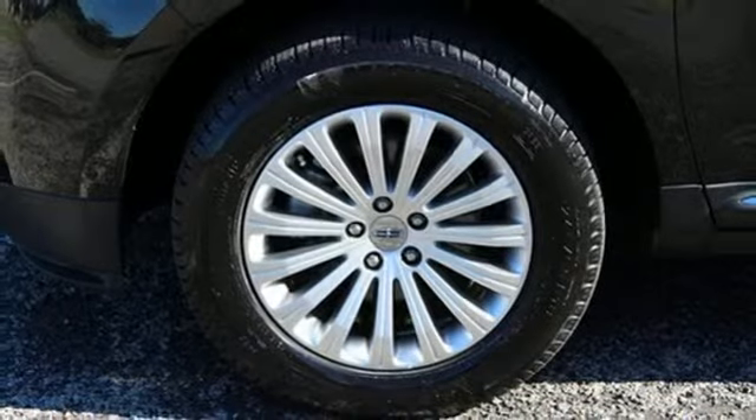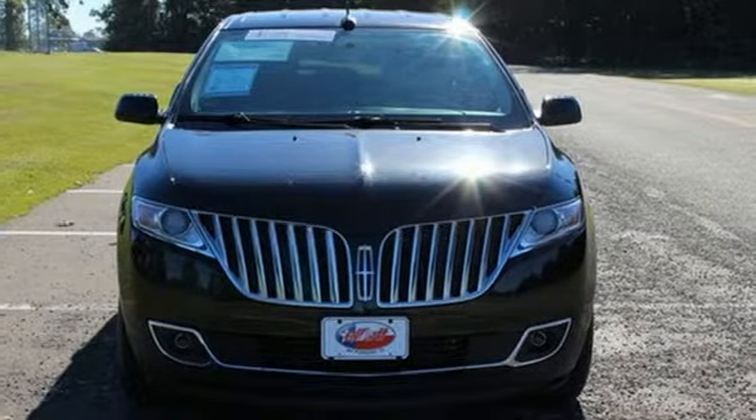Powerful. Efficient. Responsive. Test drive this Lincoln MKX today.